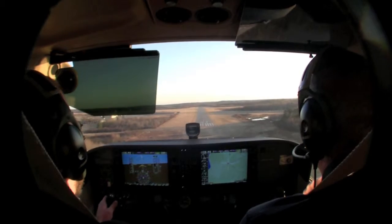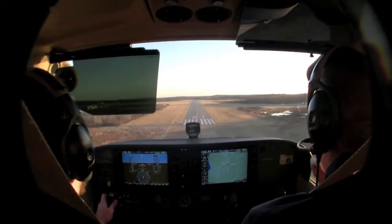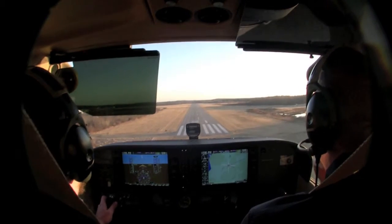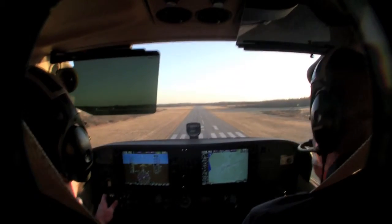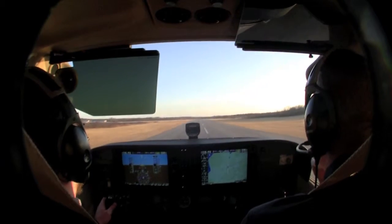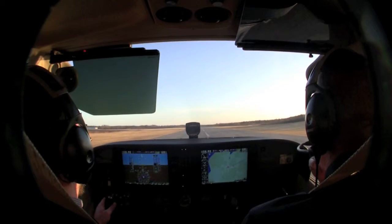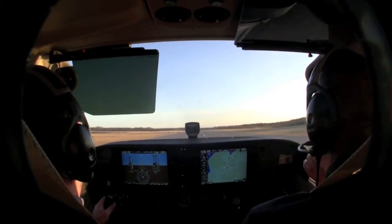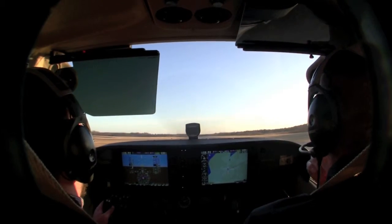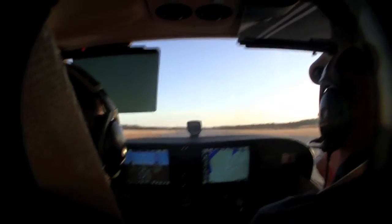Got a little steep there. A little bit. Now be patient in here. Keep it flying. Slowly bleed that power back. Keep it up. Keep it up. There you go. Looking good. Nice. Evenly brake. Don't quit flying the airplane.